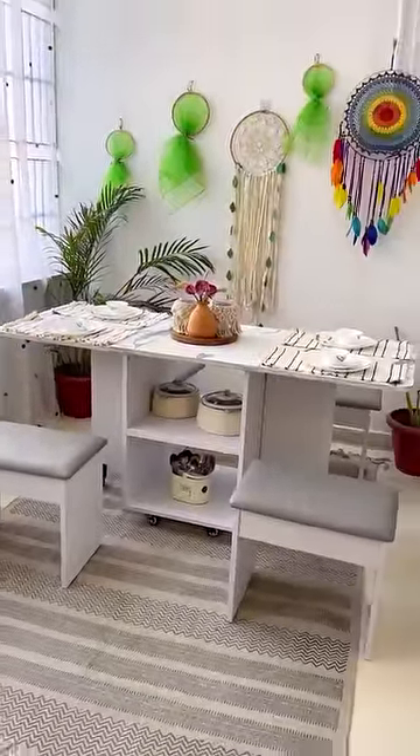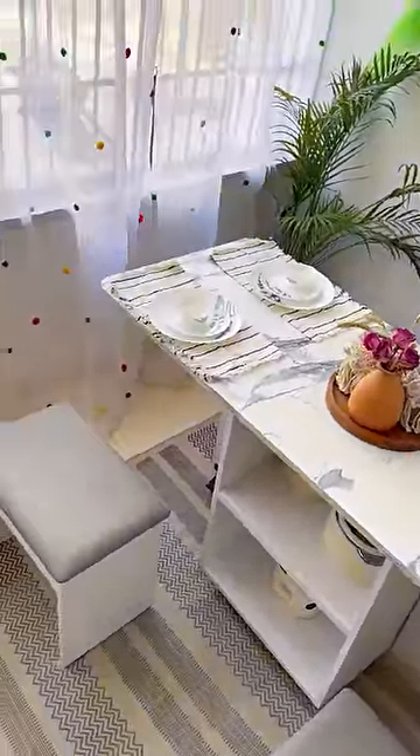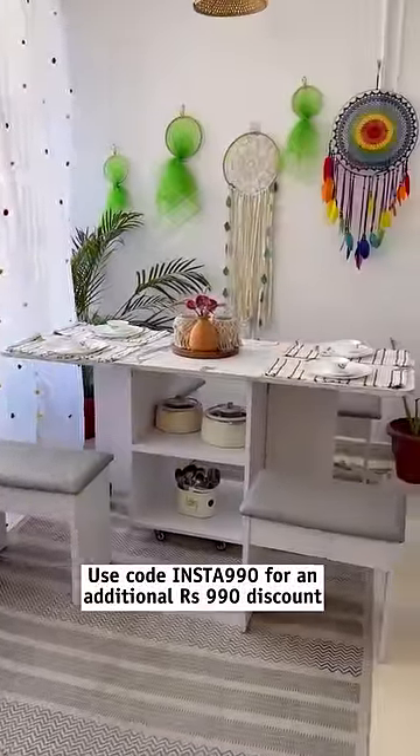Its beautiful marble finish at the top adds a touch of elegance. If you are interested in versatile furniture pieces like this, visit the website today. Happy shopping!